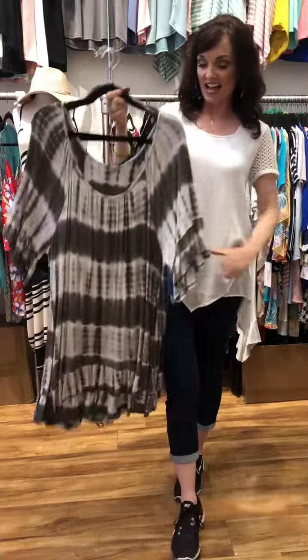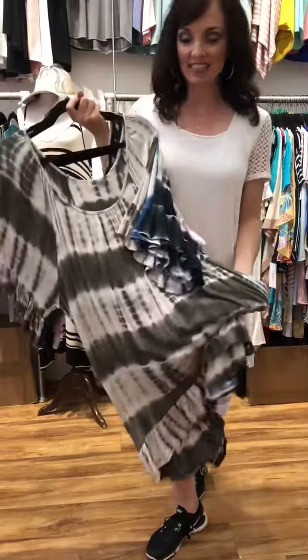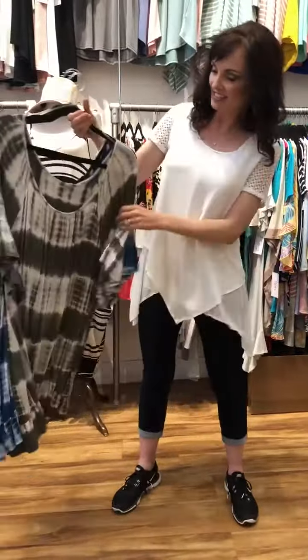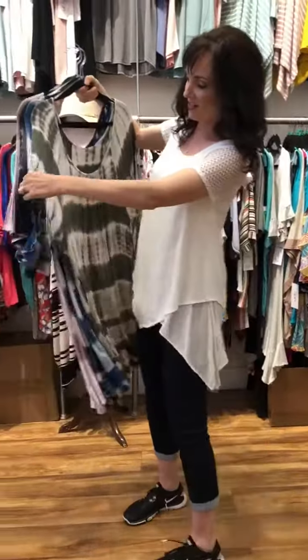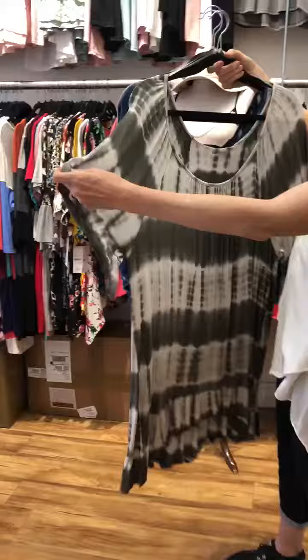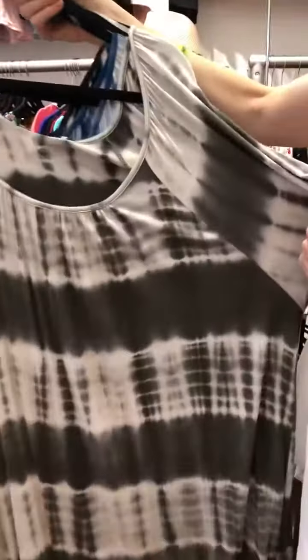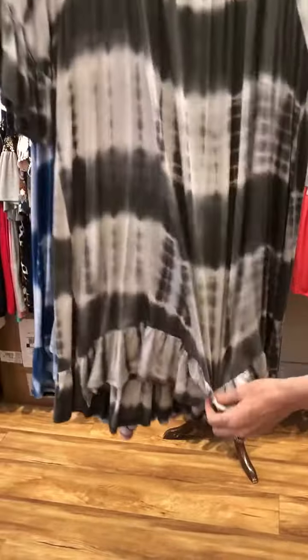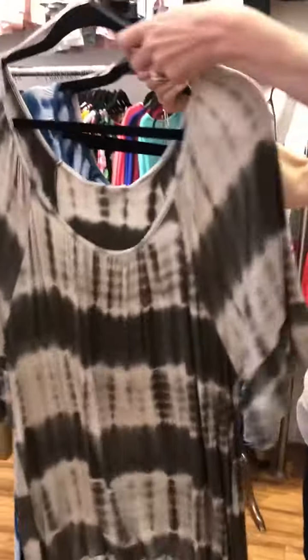Hey guys, we are finding fabulous stuff on our buying trip and I wanted to do one of these sales from here because I have no idea how many to buy for y'all. This is a fabulous item, it's only $14. Look at all that detail — it's tie-dye, which is back with a vengeance, and it has a ruffle around the sleeve, ruffle around the bottom, it's a little bit high-low, higher in the front, with trim around the neck.